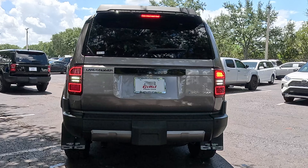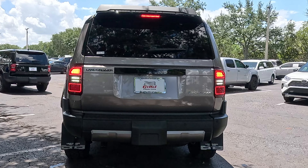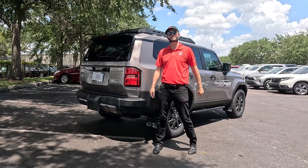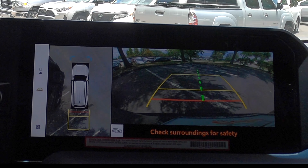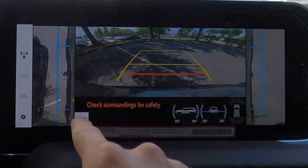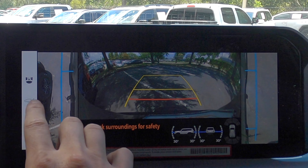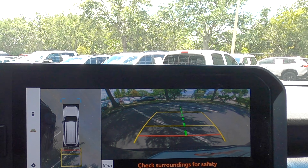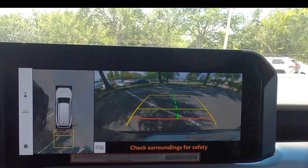LED taillights. The lower trim gets rear parking sensors with a 360-degree reverse camera and a digital rear-view mirror. Check out what that 360-degree reverse camera can do — when you put it into off-road mode, you have your pinch and roll and can see on the sides. You can also expand the view to see more, then put it back into regular driving mode.